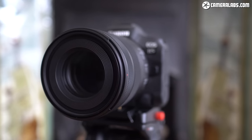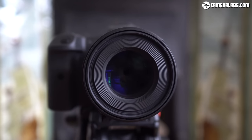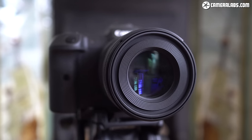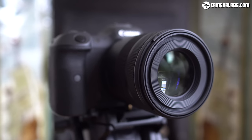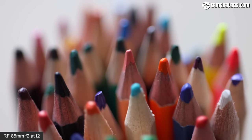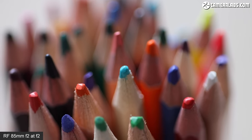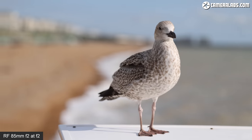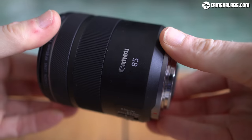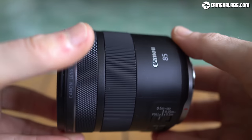I'm Gordon from Camera Labs and this is my full review of the Canon RF 85mm F2 Macro, a short telephoto lens for the EOS R mirrorless system. Announced in July 2020, it's one of the more affordable lenses in the RF system, costing around $600. The 85mm focal length and F2 aperture makes it perfect for portraits, while close focusing allows it to double up as a fairly respectable macro lens with 1:2 or half actual size magnification. Throw in optical stabilisation and you have a pretty compelling lens at a tempting price, and in this review I'll show how it performs for subjects near and far and also how it compares to alternative 85mm lenses.